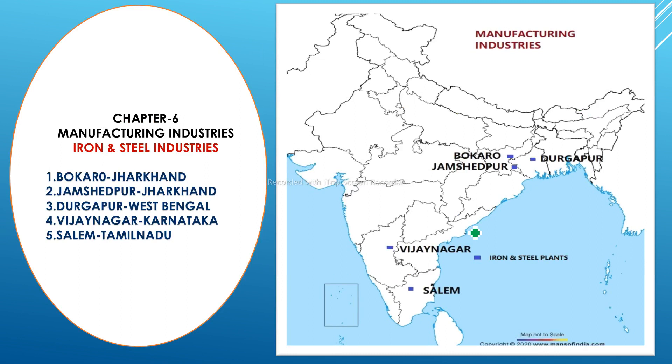The next map is about manufacturing industries, specifically iron and steel industries from Chapter 6. Five locations are there. The first one is Bokaro, located in Jharkhand, and another one nearby is Jamshedpur. Follow the border lines carefully to give the exact location, as both are very close to each other.